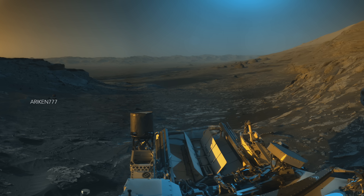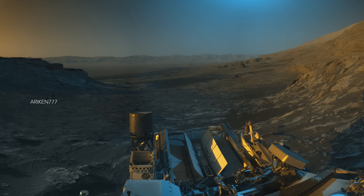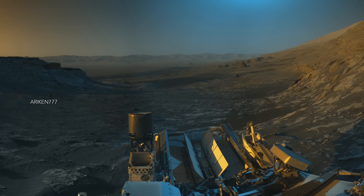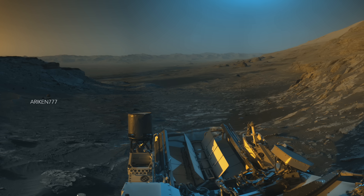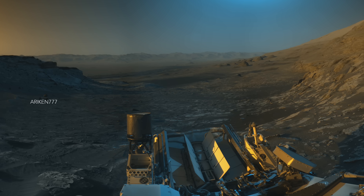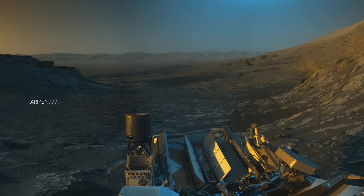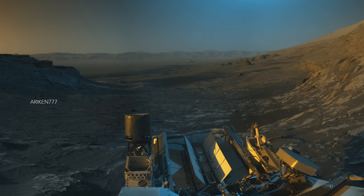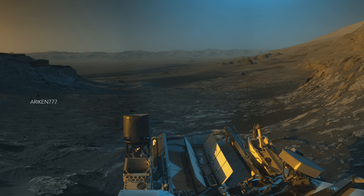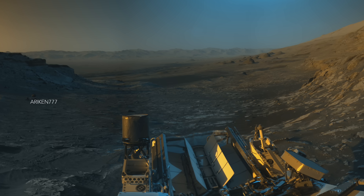Curiosity rover captured this image during its venture on one of the high terrains of Mount Sharp. In the middle of the panorama, the landscape at the edge of Mount Sharp can be seen. The rover took the image when it sat in the same place that it usually drives through since 2014. In the center part of the image, rounded terrains are noticeable. The far right of the image also includes Rafael Navarro mountain.